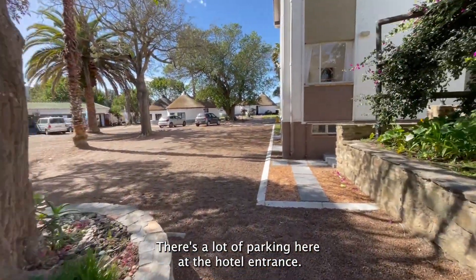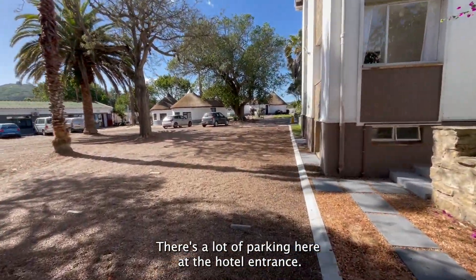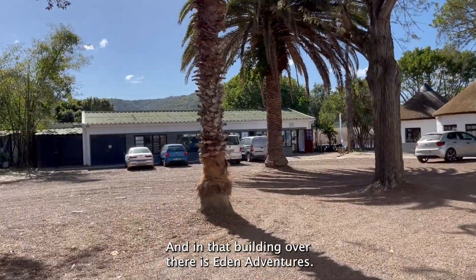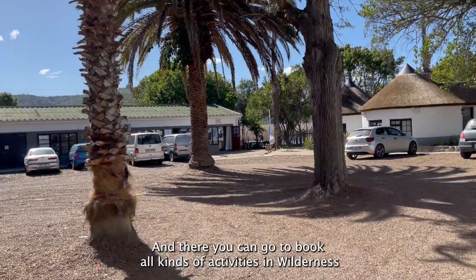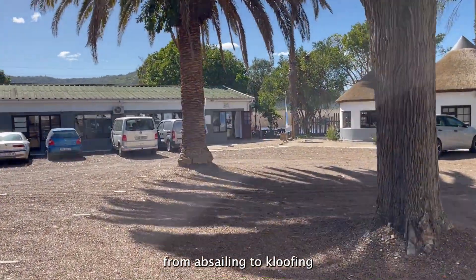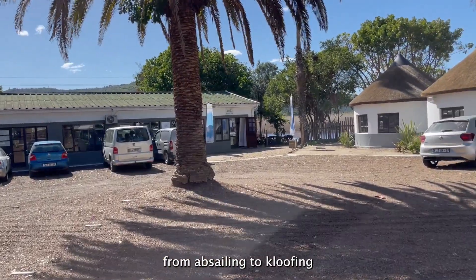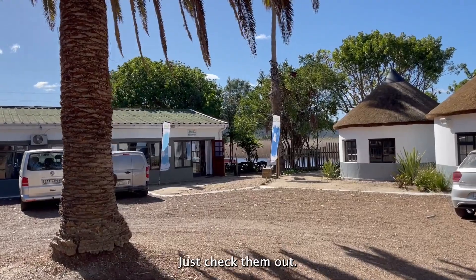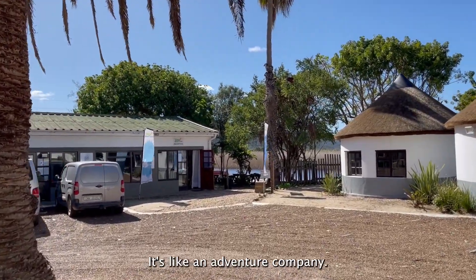There's a lot of parking here at the hotel entrance. And in that building over there is Eden Adventures, where you can go to book all kinds of activities in Volderness — from abseiling to kluifing and more. Just check them out. It's like an adventure company.